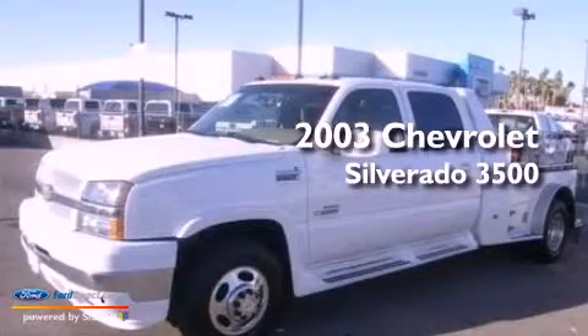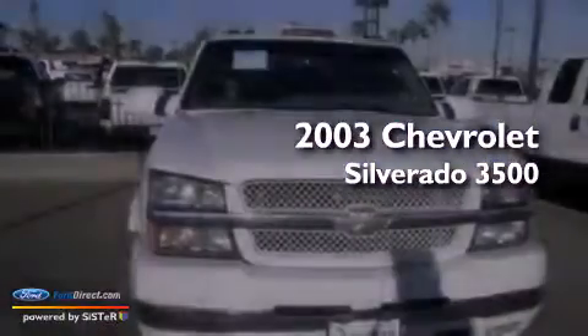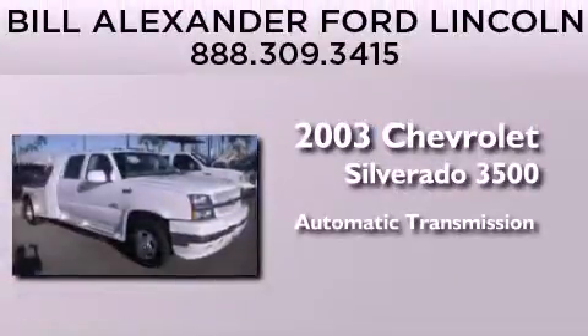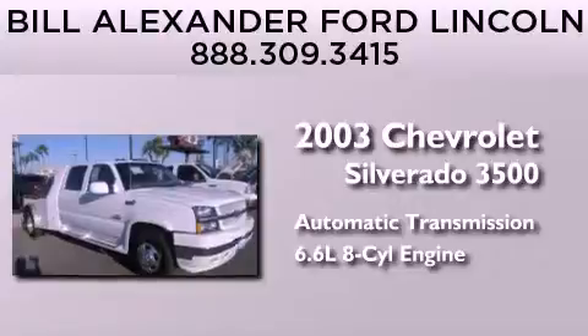This is a 2003 Chevrolet Silverado 3500. This truck has an automatic transmission and a 6.6 liter V8.